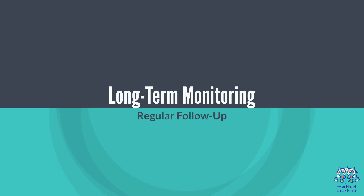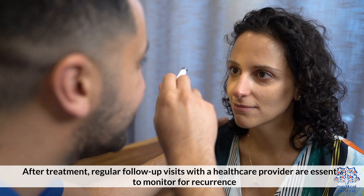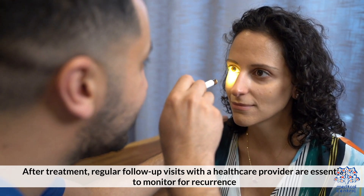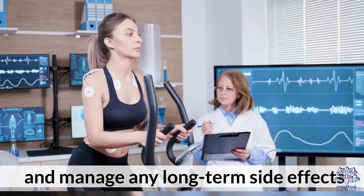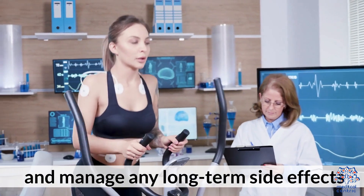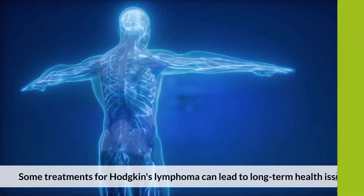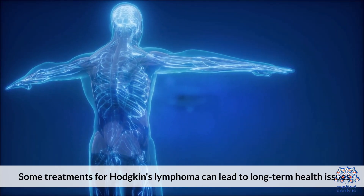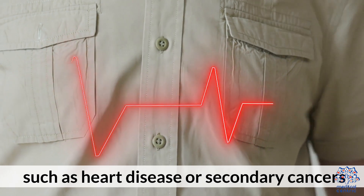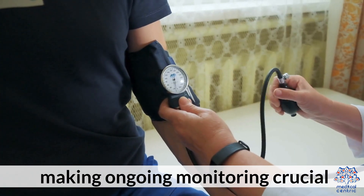After treatment, regular follow-up visits with a healthcare provider are essential to monitor for recurrence and manage any long-term side effects. Some treatments for Hodgkin's Lymphoma can lead to long-term health issues such as heart disease or secondary cancers, making ongoing monitoring crucial.